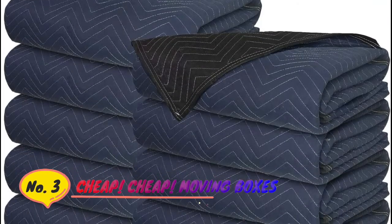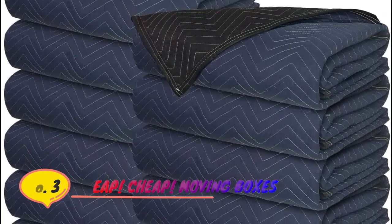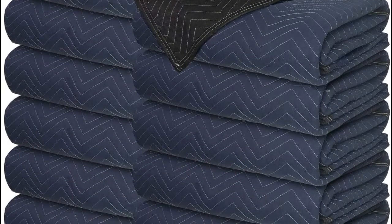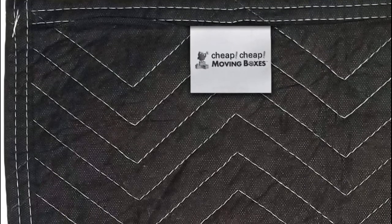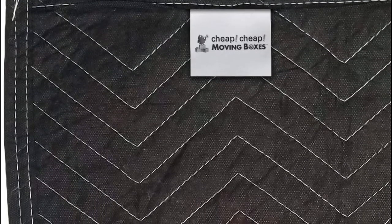Number 3: Cheap Moving Boxes Industry Standard 80 x 72 Premium Professional Grade Moving Pads protect valuable items from scratches, nicks, and dirt while moving, storing, or transporting furniture, appliances, and other large household items.